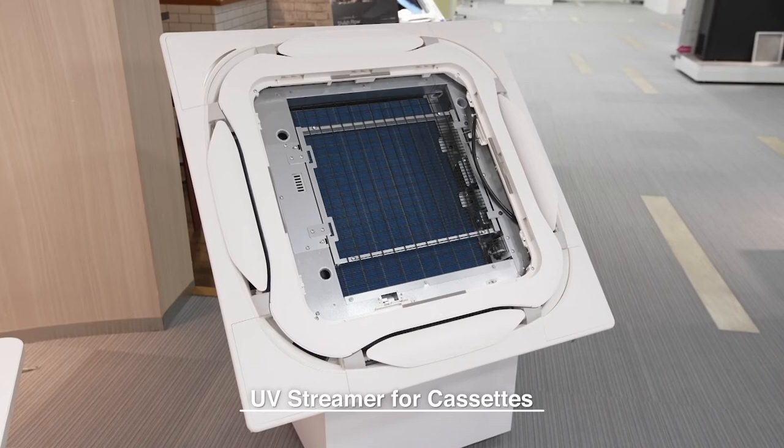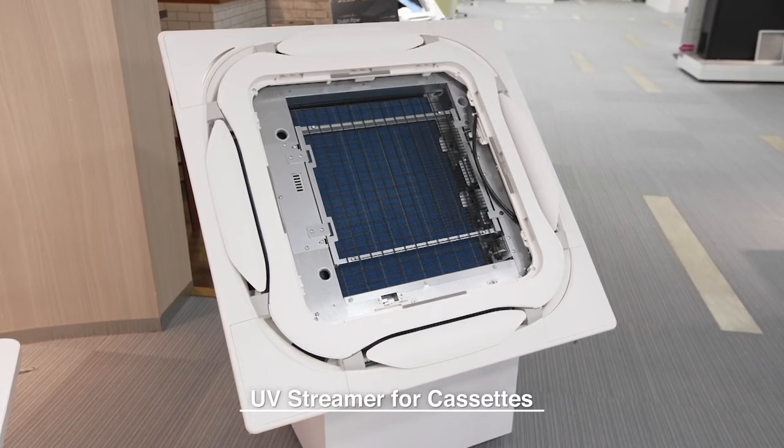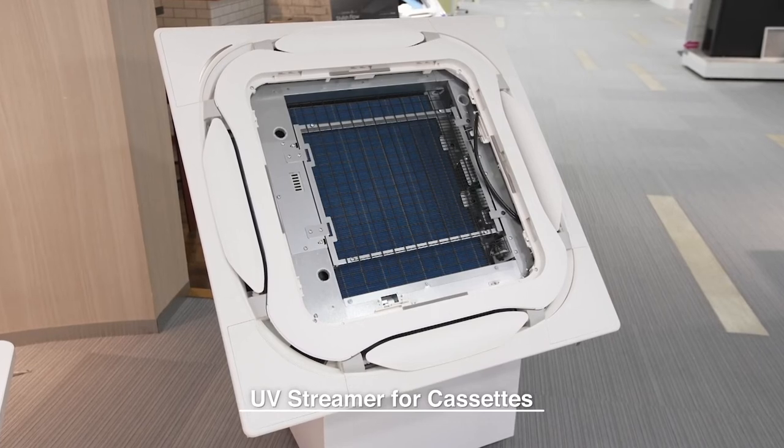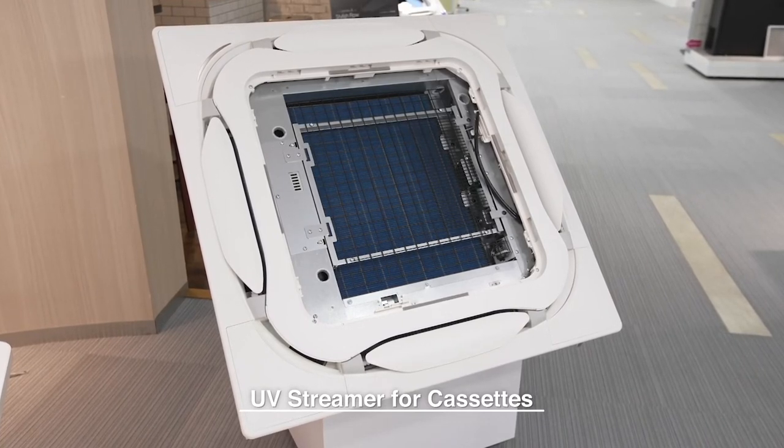Daikin is developing a UV streamer cassette that can upgrade air conditioning units. This will make air purification possible with existing air conditioners.